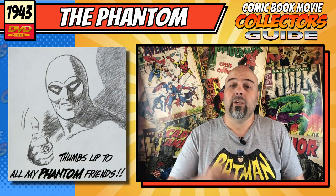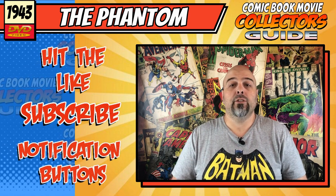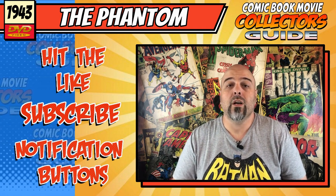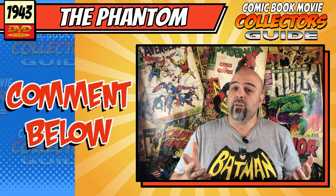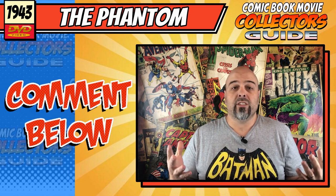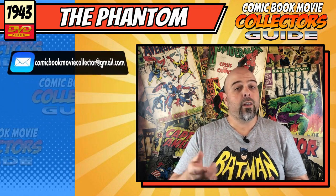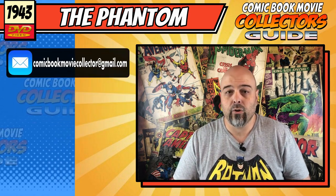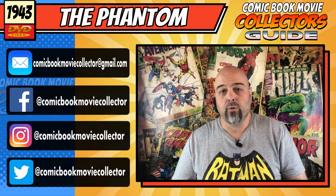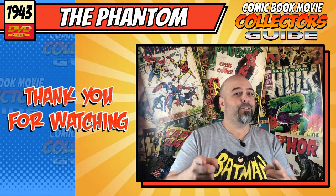Thank you so much for watching — I really hope you enjoyed this episode. If you did, why not hit the like, subscribe, and notification buttons, as it really helps the channel out. Let me know in the comments below if you enjoyed the serial or whether you've picked up a copy for your collection. If you'd like to request a review or want to see something else on this channel, contact me via email at comicbookmoviecollector@gmail.com or hit me up on the socials at comicbookmoviecollector on Facebook, Instagram, and Twitter. All links are down below. Thanks again for watching and I'll see you next time.